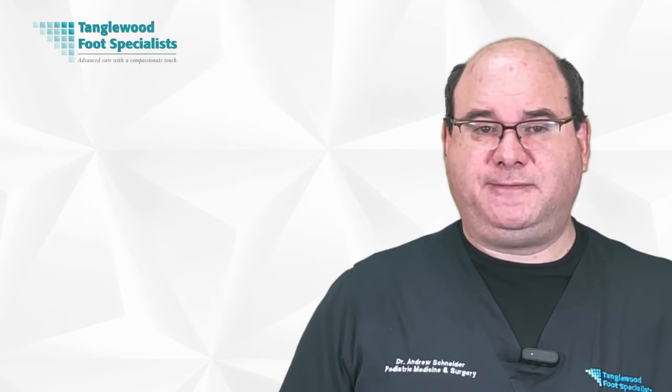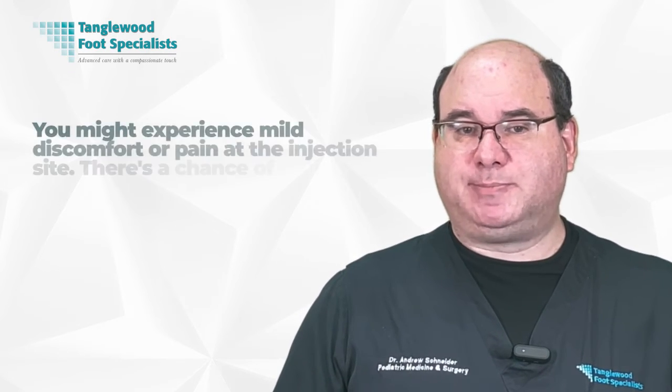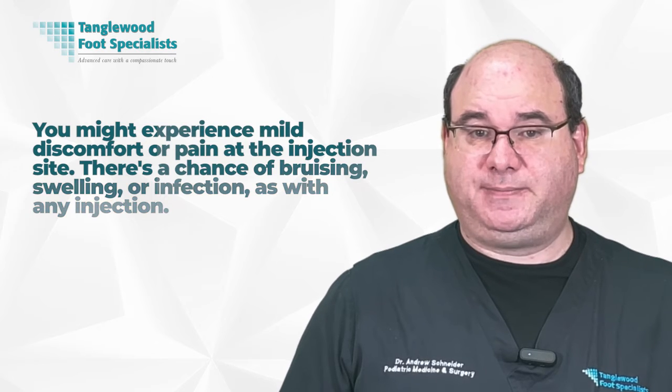Despite its benefits, you should be mindful that platelet-rich plasma therapy for foot pain isn't without potential side effects. You might experience mild discomfort or pain at the injection site. There's the chance of bruising, swelling, or infection as with any injection. Some folks may feel faint or dizzy immediately after. In rare cases, the treatment might not work, leaving you with ongoing foot pain.